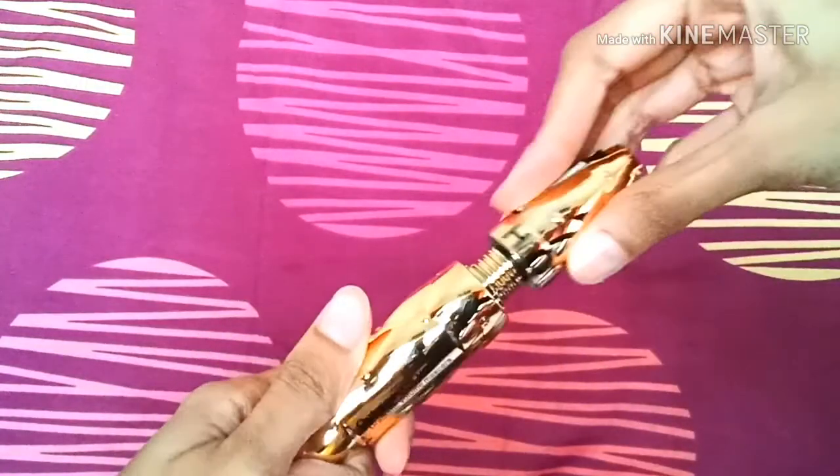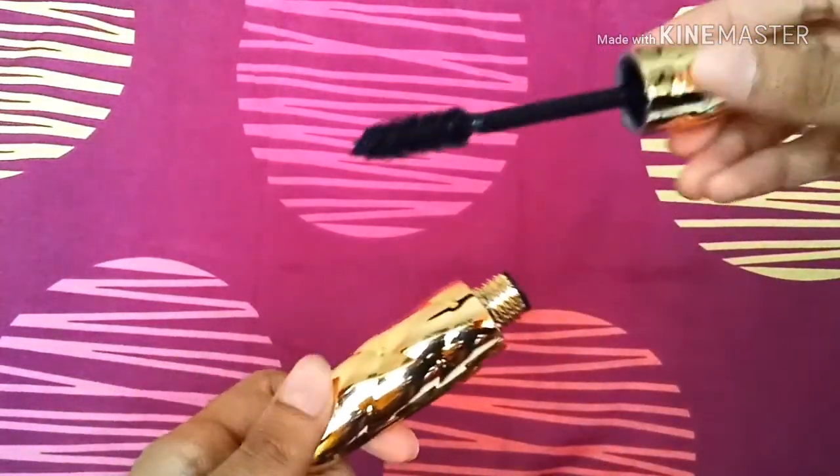The next one I was really looking forward to — this is the Sephora Outrageous Volume dramatic volume mascara. The packaging of this mascara is so luxe, I really can't wait to try this one out.